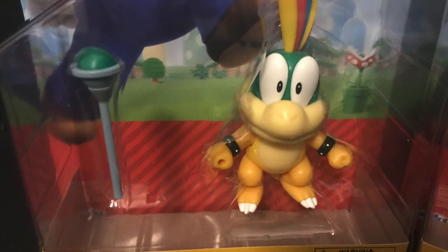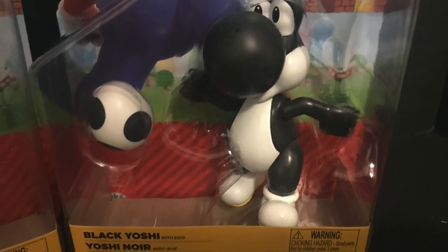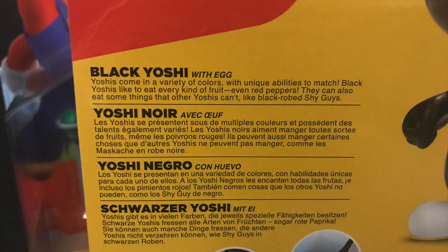We have a Lemmy Koopa, one of the Koopalings, and then of course a black-colored Yoshi, which is actually really rad as well. I like getting multiple colored Yoshis. Yoshis come in a variety of colors with unique abilities to match. Black Yoshis like to eat everything — every kind of fruit, peppers — they also can eat black-robed Shy Guys.